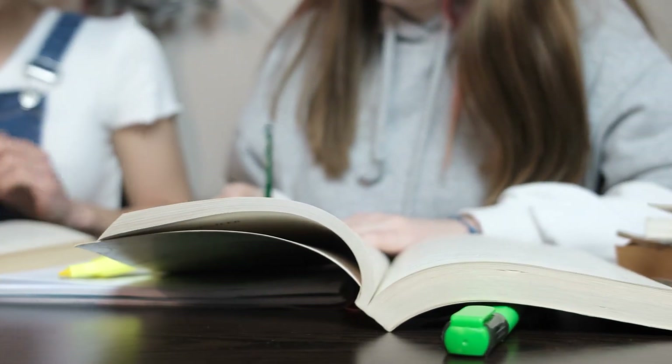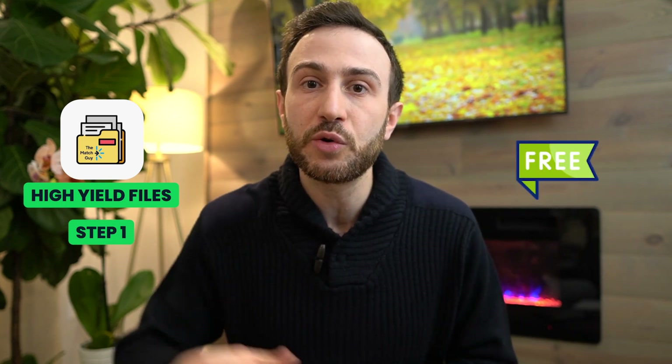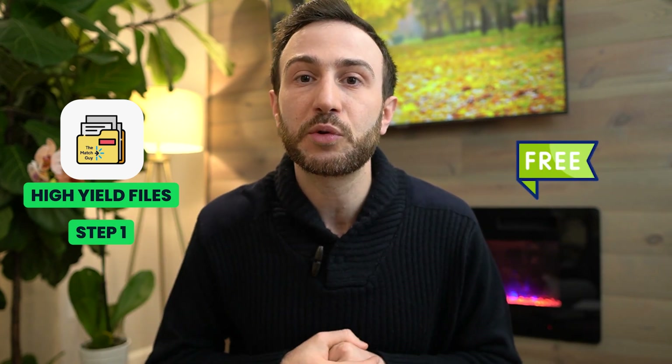I don't recommend studying books for the Step 2 CK exam, especially because of the nature of that exam, testing mainly clinical knowledge topics. Some of you asked me about studying Step 1 topics for the Step 2 CK, because these are showing more and more on the Step 2 CK exam. For that, I recommend studying the high-yield files of Step 1 from the Match Guide, which are also available for free. You can go over the commonly tested things on the Step 1 exam that are likely to show on the Step 2 CK exam.